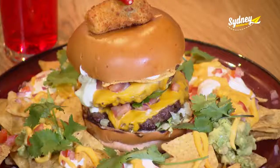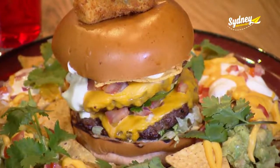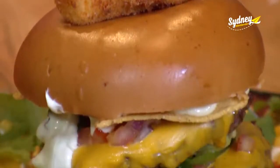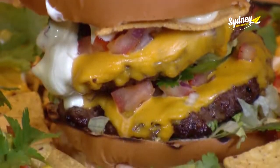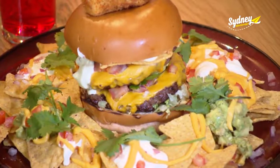Pizzas and burgers — I am in heaven. This is one of the chef's creations: the Nacho Nacho Burger Man. It's a Mexican fiesta, with layers and layers of flavours through this burger. Two beef patties, guacamole, sour cream, freshly cut salsa, and a hint of chilli surrounded by corn chips.